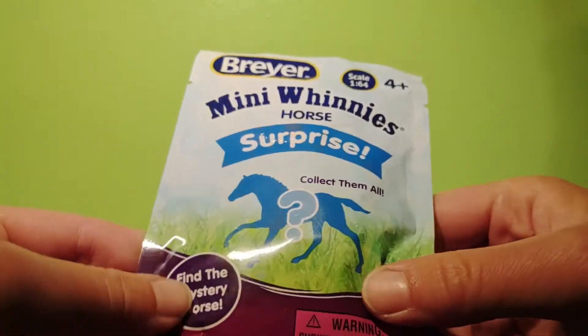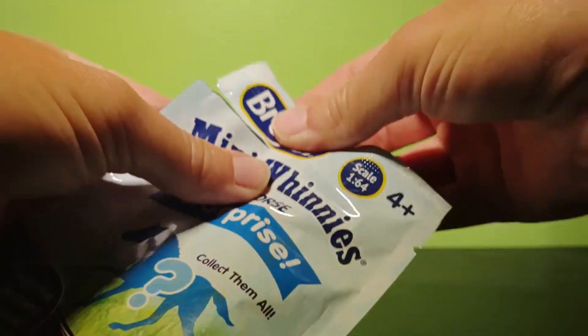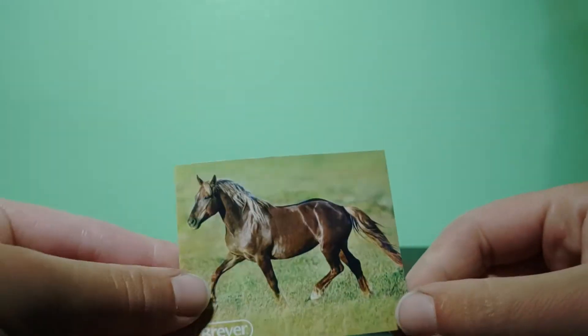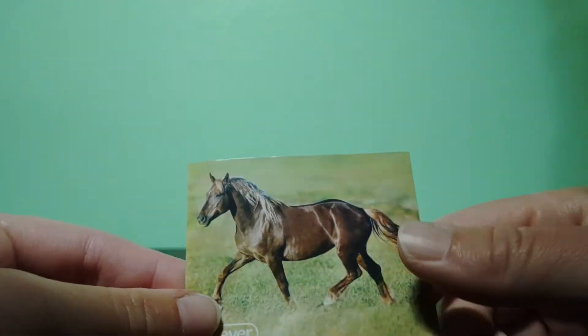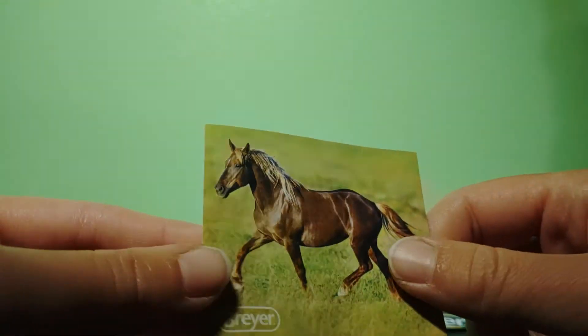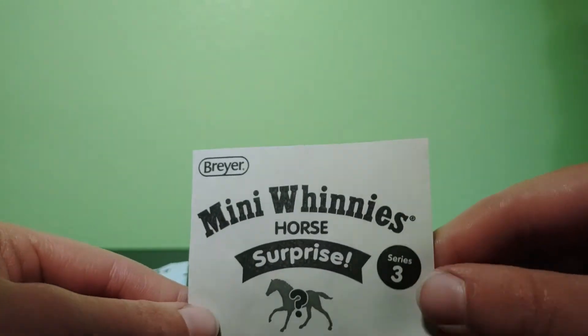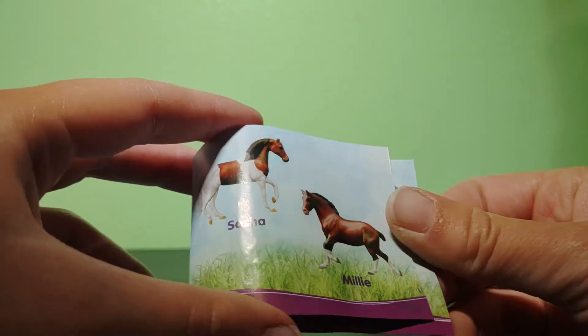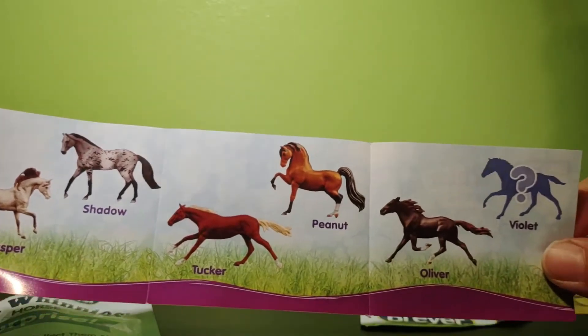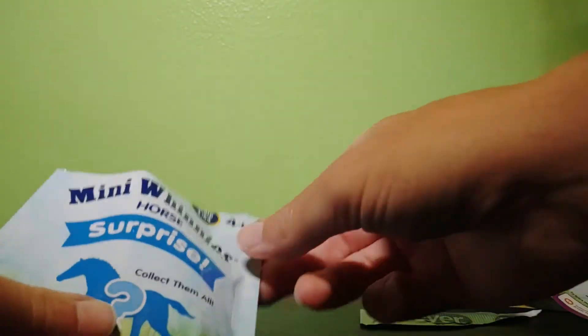So let's get right into this and see who we got. First things first with Mini Whinnies bags, you always get these stickers — this is a gorgeous sticker, I could have put it on a magnet, it's really cool. Series 3. And then you always get a piece of paper that shows all the horses in that series so you can see all of them — the mystery horse over there, here are the other two. And then in here we've got the horse.